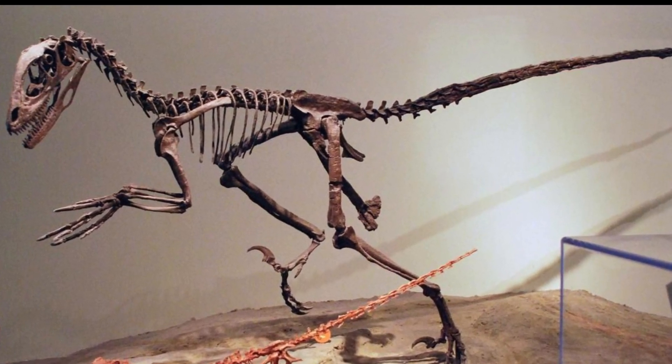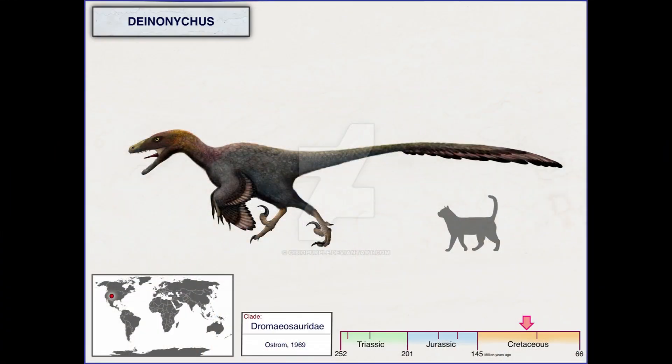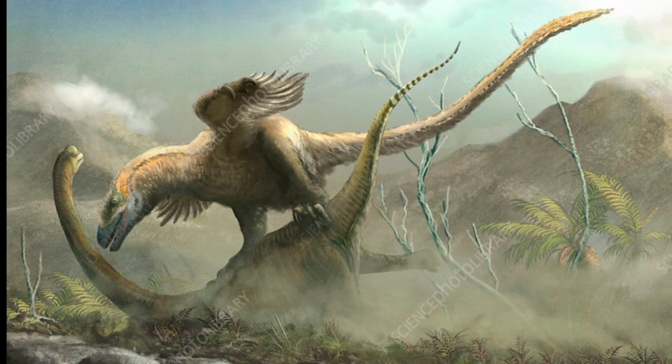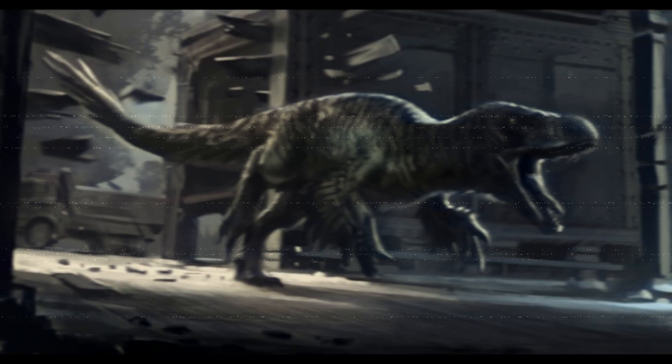Deinonychus had that iconic large, sickle-shaped claw on the second toe of each foot. We've theorized what this could be used for, and it was most likely used for hunting — latching on to an animal during a pack hunt, jumping and digging that claw in to help take it down. With multiple of those going on a large animal, that animal's going down.